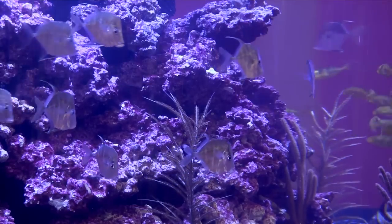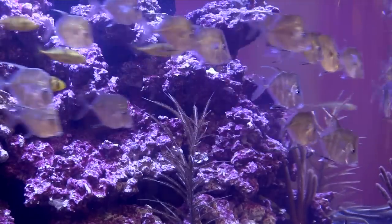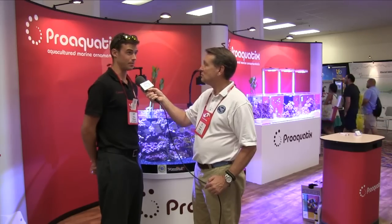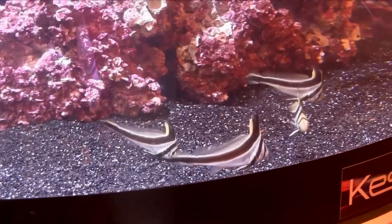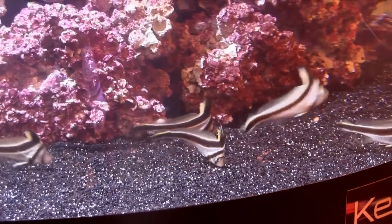Relative newcomer Pro Aquatics had gorgeous schools of lookdowns, as they've had for a couple of years, mixed in with the first aquacultured yellow clown gobies ever commercially offered. They will eat pellets, they're not going to die in your tank, they've got a lot of attitude for a little fish — great nano fish. Also on display were jackknifes, same drum family as a hi-hat. Pro Aquatics isn't the first to breed them successfully, but they are the first to offer them consistently on a commercial level.